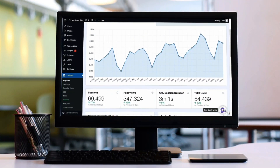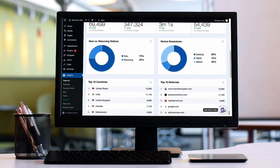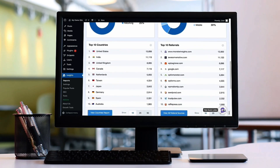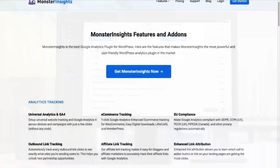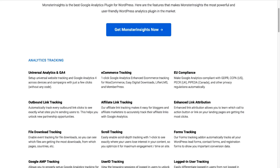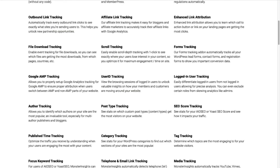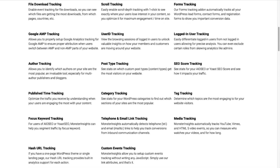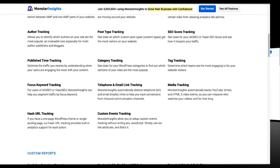MonsterInsights allows you to easily connect your WordPress site with Google Analytics — both Universal Analytics and GA4 — so you can get all the data that matters most right on your dashboard. With just a click of a button, you can set up sophisticated tracking features such as event tracking and e-commerce tracking. Plus, you can easily track forms, custom dimensions, outbound links, media, as well as many other things that Google Analytics does not track right out of the box.